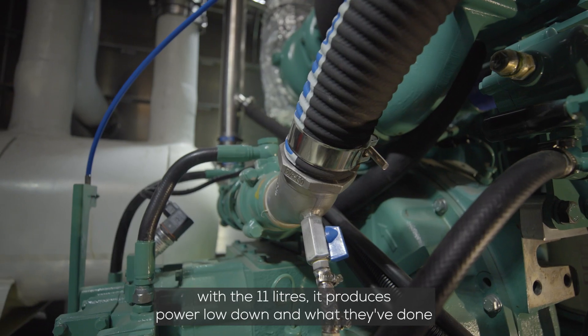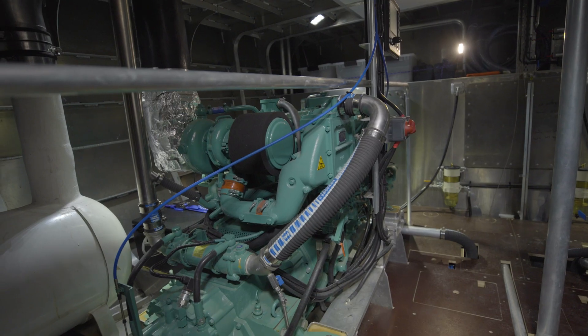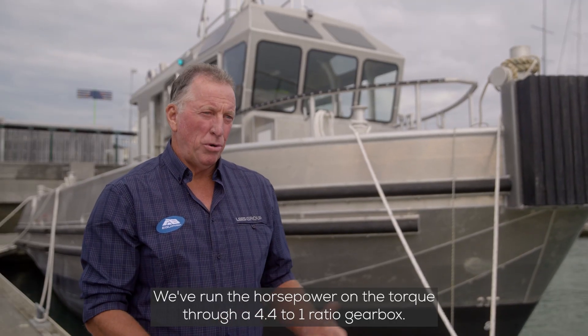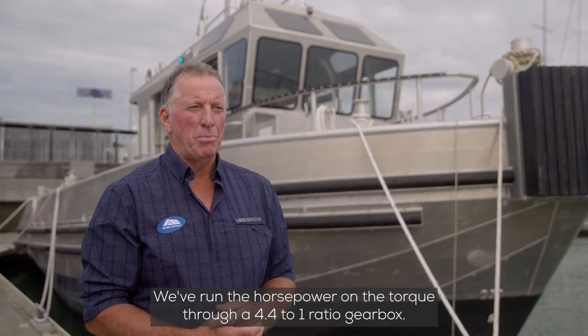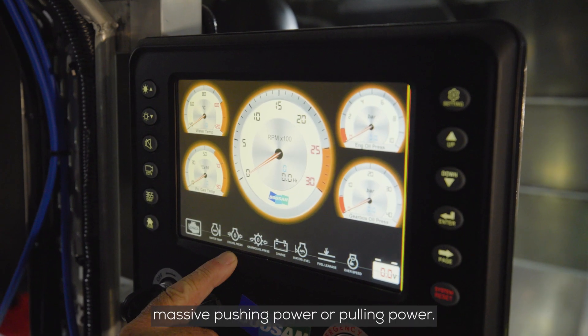With the 11 litres it produces power low down, and what they've done is connected it to a Dong-I gearbox. They've run the horsepower and the torque through a 4.4 to 1 ratio gearbox, so they can use the bottom of the rev range and produce massive pushing or pulling power.